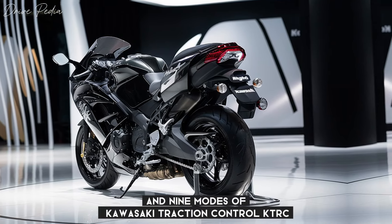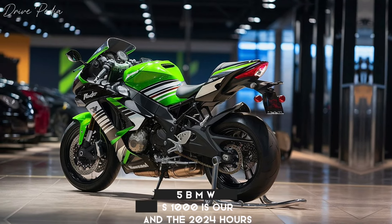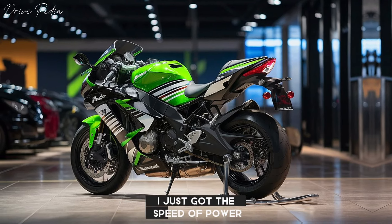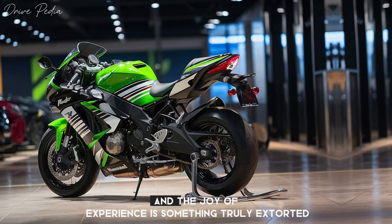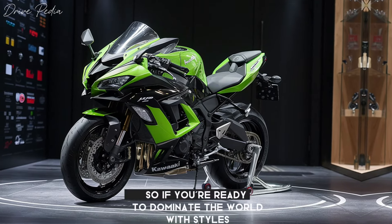Both these motorcycles — the 2025 BMW S1000XR and the 2024 Kawasaki Ninja H2R — are not just about speed and power. They are about the thrill of riding, the freedom of the open road, and the joy of experiencing something truly extraordinary. So if you're ready to dominate the road with style and speed, these motorcycles are definitely worth considering.